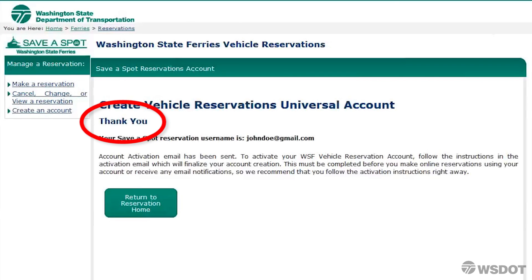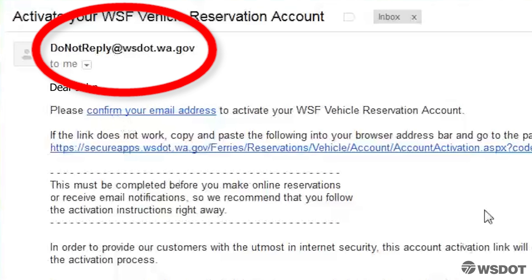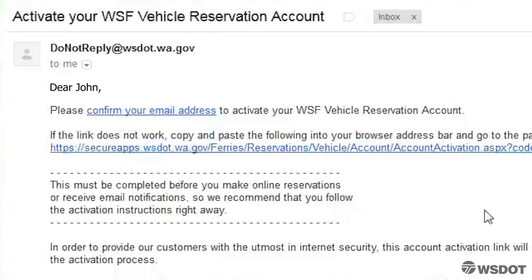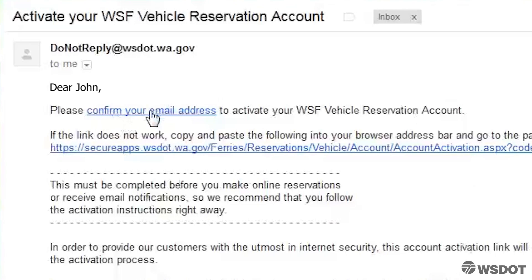Click on the Continue button at the bottom of the right-hand side of the page. You will see a thank you page letting you know that in order to complete the process, you will need to activate your account through your email address. This is very important — you will not be able to use your reservation account until you activate it. Check your inbox for an email from DoNotReply at WSDOT.WA.GOV with the subject line Activate Your WSF Vehicle Reservation Account. If you do not see this email in your inbox, check your spam or junk folder.